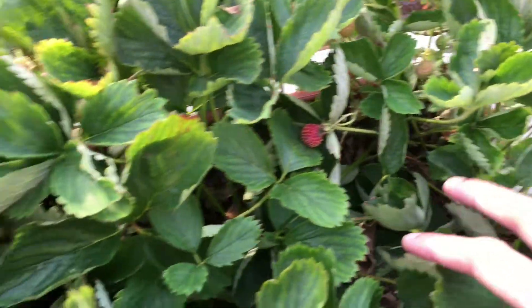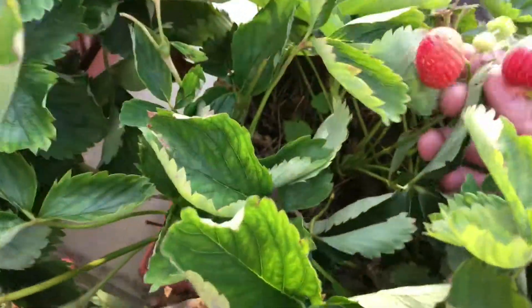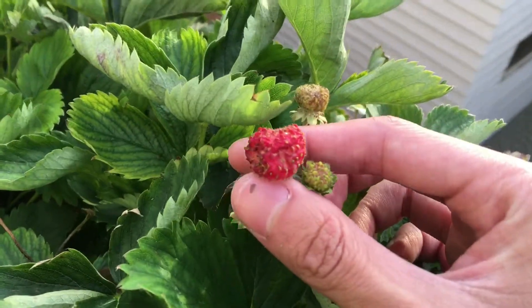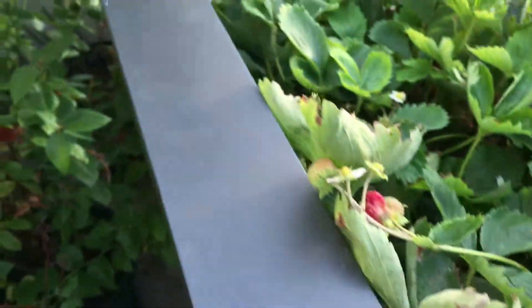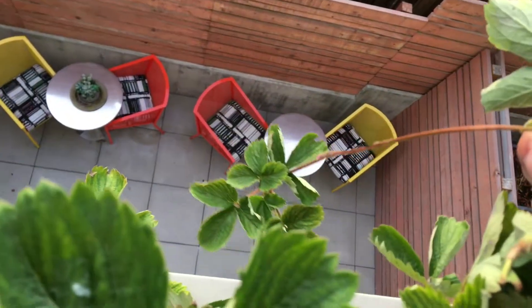Strawberries — pretty much the same, no new flowers, no new berries. I can probably harvest these ones and these ones, probably a few more. This one is very deformed. In general the strawberry has stopped growing — it's not really growing anymore.